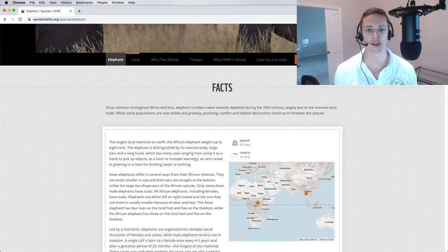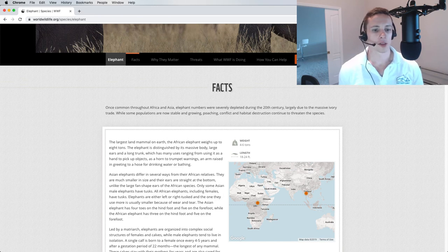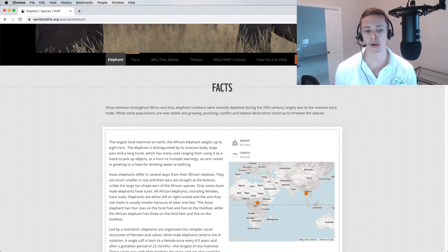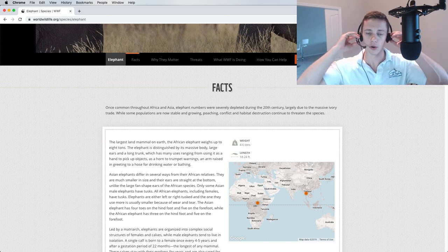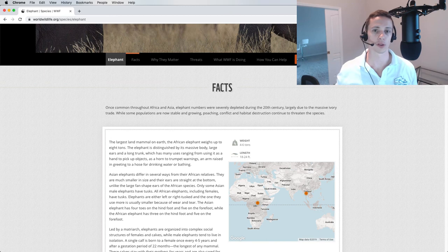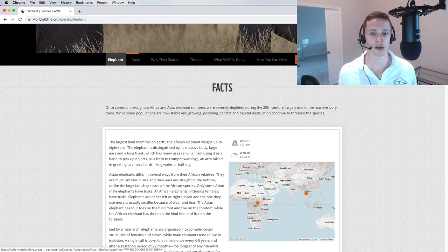Now with the Sennheiser SC75 on my head — this is the best-feeling headset of all the ones in this test. Hopefully it sounds reflectively good in audio quality. Here's the elephant passage: 'The largest land mammal on earth, the African elephant, weighs up to eight tons. The elephant is distinguished by its massive body, large ears, and a long trunk which has many uses — from a hand to pick up objects, a horn to trumpet warnings, an arm raised in greeting, to a hose for drinking water or bathing.' The SC75 is priced at $86 on Amazon for the duo; the mono version with one earpiece is a few bucks cheaper.